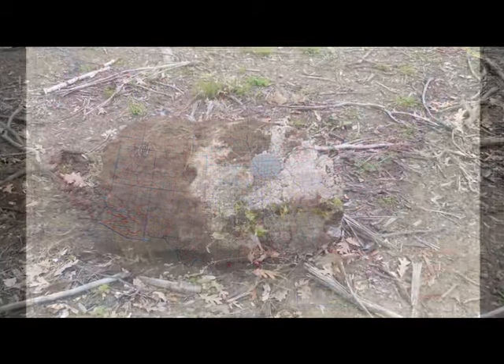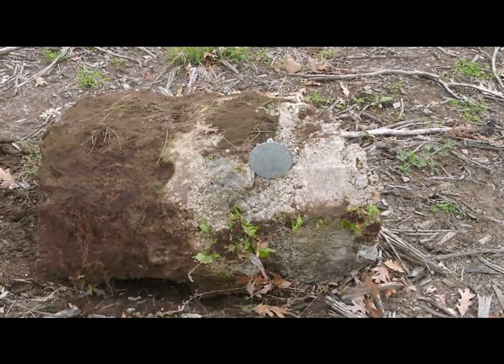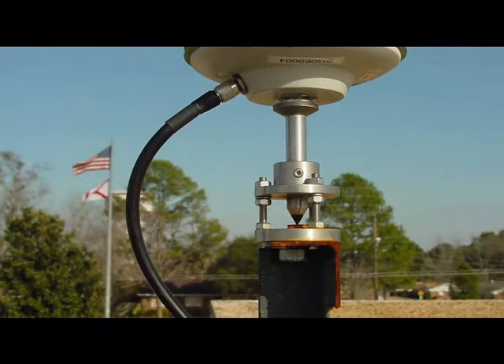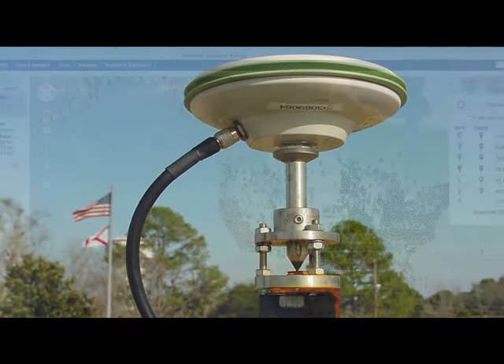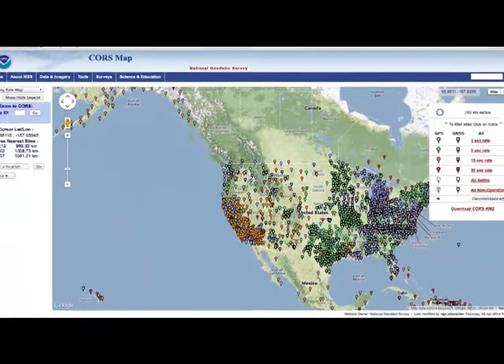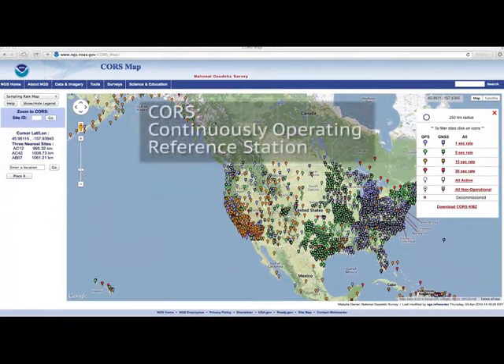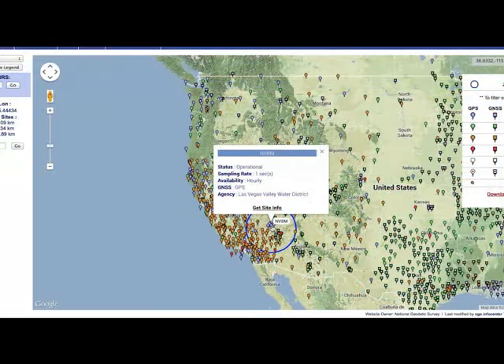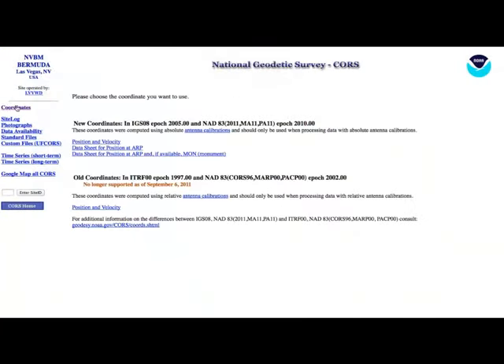The new datums will help lessen the impact of aging physical infrastructure, like marks, that currently help define NAD 83 and NAVD 88. The new geometric datum that will replace NAD 83 will rely completely on reference stations that continuously receive GPS information. NGS maintains the CORS network, which stands for Continuously Operating Reference Stations. Users can reference CORS to help accurately determine any geometric position, which includes latitude, longitude, and some elevation information.